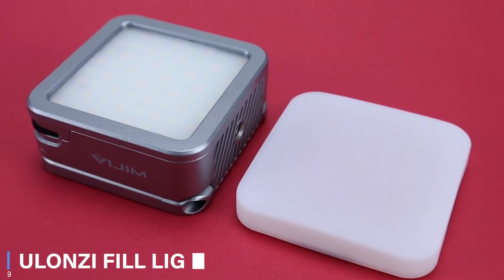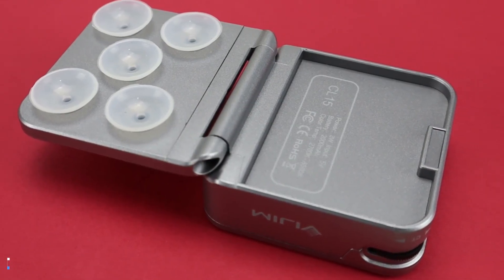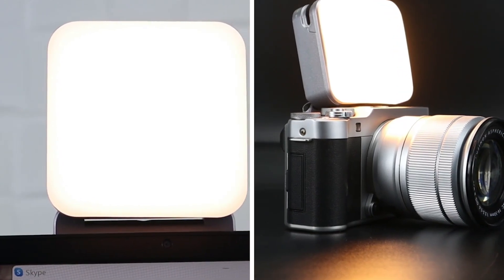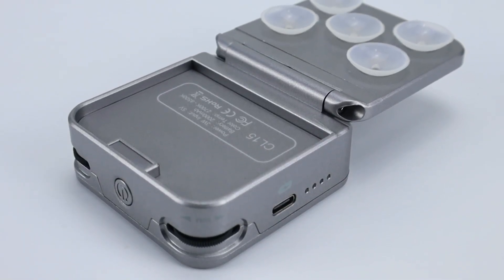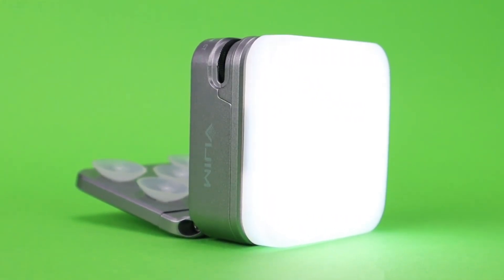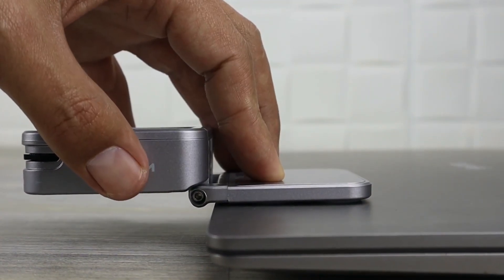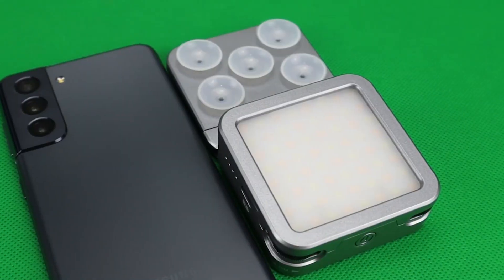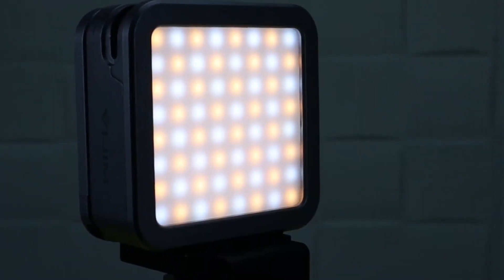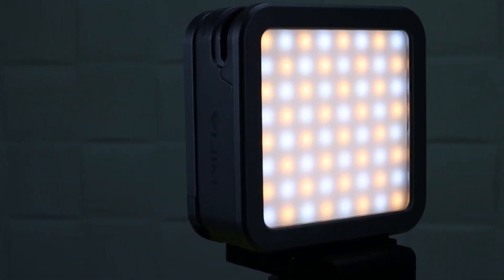Number 9: Ulanzi Fill Light. The Ulanzi Fill Light is your go-to portable and adjustable light for laptops, phones, and tablets to make sure your video and photography projects look professional and come out in their best form. The light is designed with suction cups that make installation effortless. You simply attach the suction cups to your device's flat and smooth surface and it is ready to use. Whatever you're doing, maybe you're on a video call or trying to record a video, you can redirect the light to any angle for your convenience.